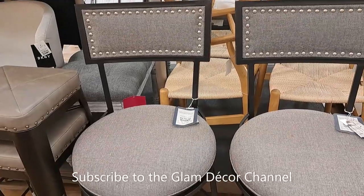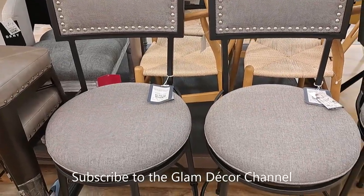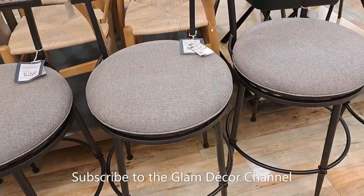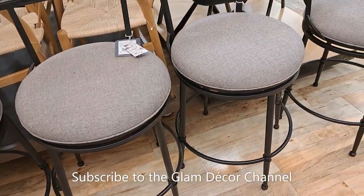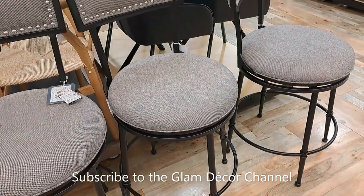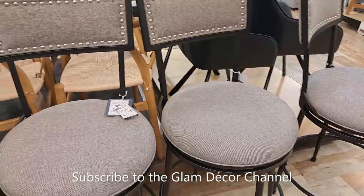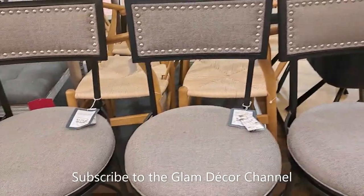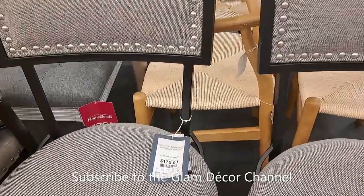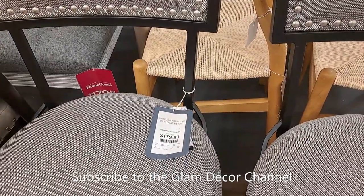I think it was DKNY and the price was $99.99. I thought these were nice — bar stools in gray and black, sort of a tweed pattern, $179.99 each. Very nice.